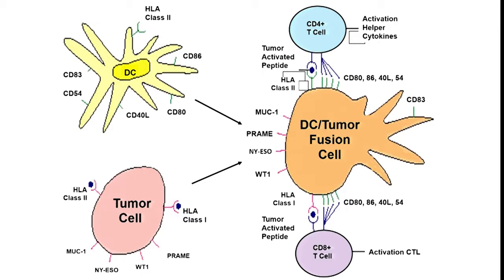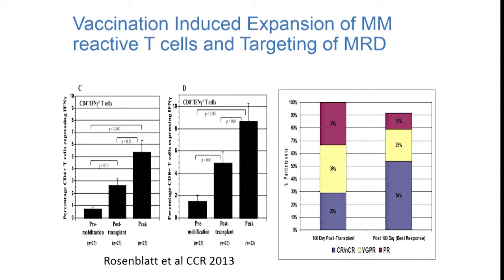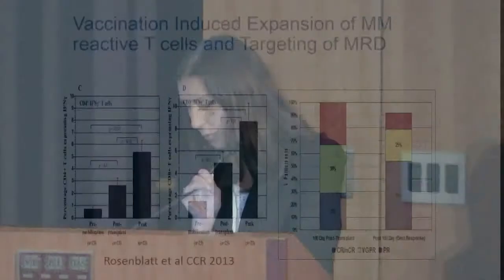Our group has focused on a whole cell vaccine approach whereby we take plasma cells from the bone marrow and fuse them to dendritic cells generated in the lab to generate a hybridoma. The concept is that dendritic cells will then present antigens from a given individual's myeloma cells, generating a broad immune response targeting antigens that may be unique to each individual's tumor. In our phase two study, the vaccine given after autologous transplant showed a near doubling in the number of patients achieving complete response from day 100 to one year out, without any maintenance therapy.